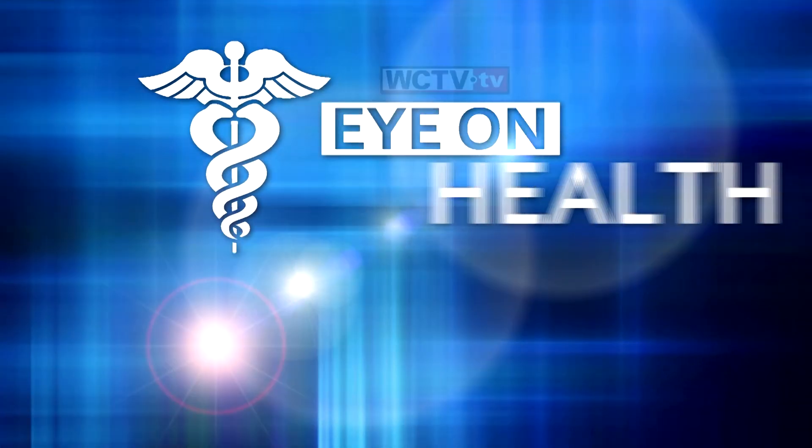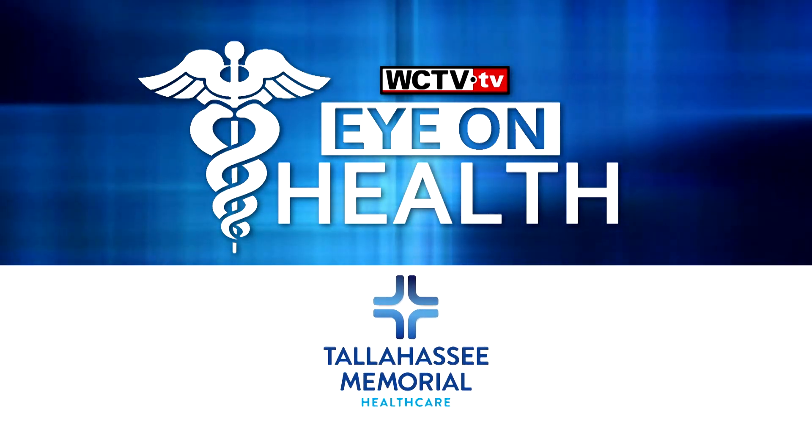To learn more about advanced endoscopy at Tallahassee Memorial, please visit the WCTV.TV Eye on Health page. Eye on Health, brought to you by Tallahassee Memorial Healthcare.